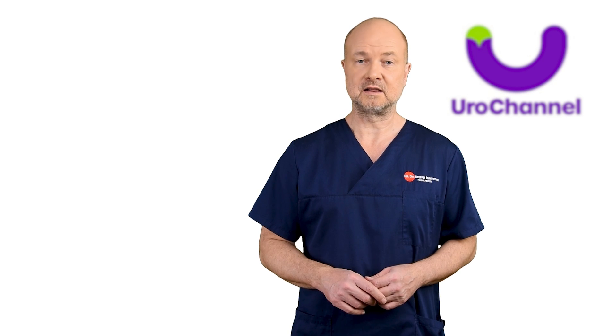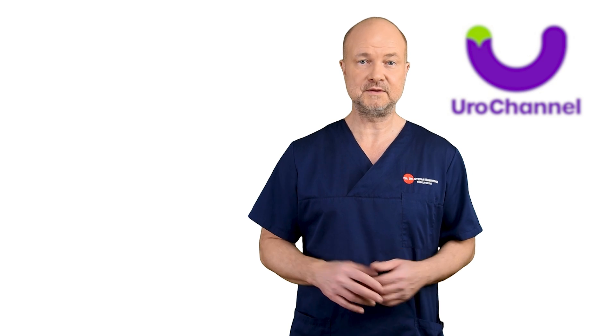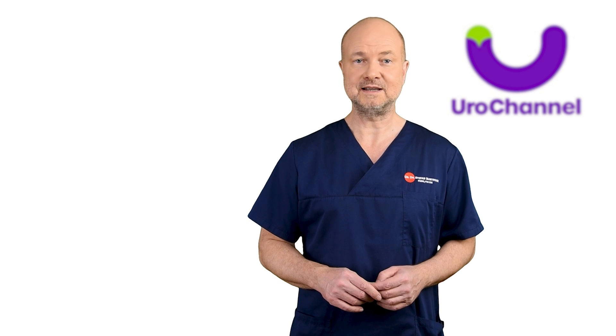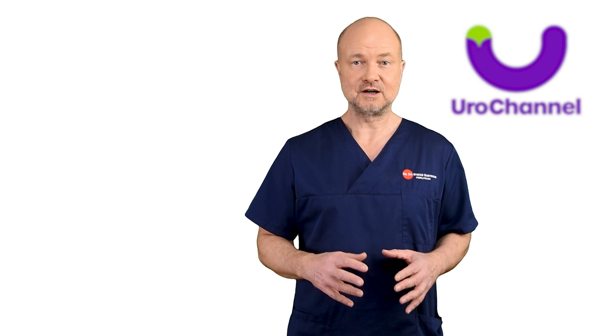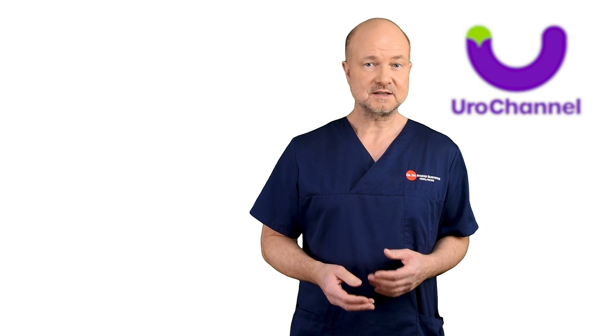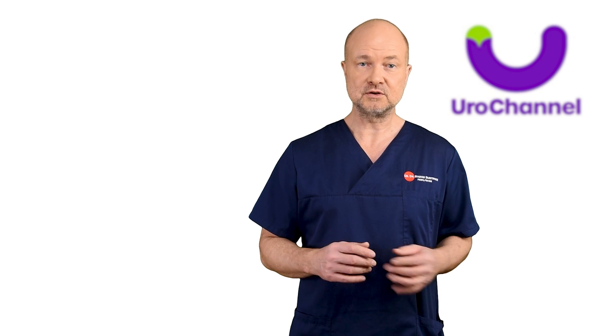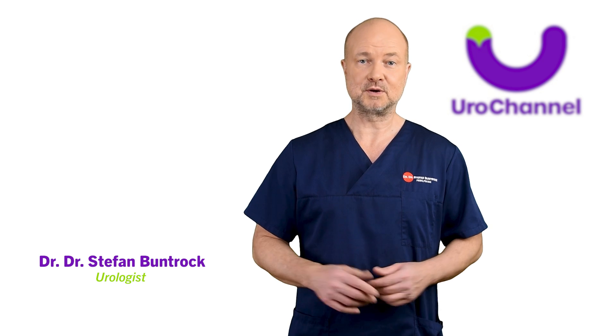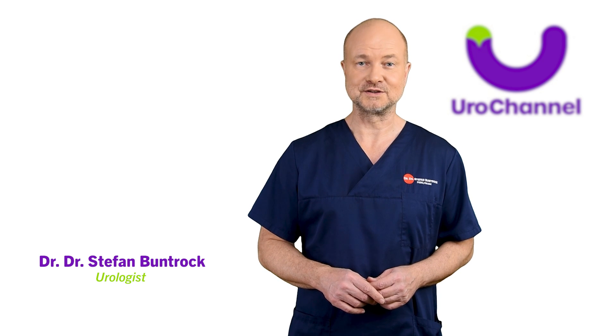If you are new to EuroChannel or haven't watched any of my videos lately, please check out the playlist I am going to link at the end. This video is one of many on penile enlargement, and it is possible I have already covered your questions in a different one. My name is Stefan Bundruck, I am a board-certified urologist and sexologist.